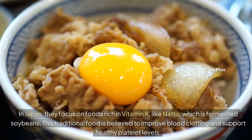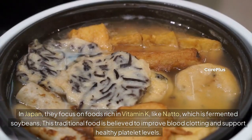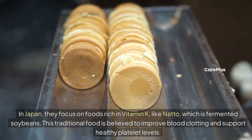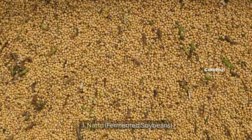In Japan, they focus on foods rich in vitamin K, like natto, which is fermented soybeans. This traditional food is believed to improve blood clotting and support healthy platelet levels.